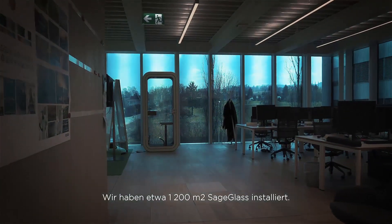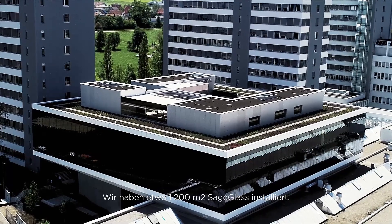We have about 1,200 square meters of SageGlass. You need light to innovate, and SageGlass has definitely helped a lot with that.